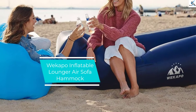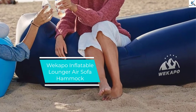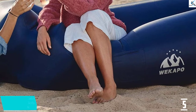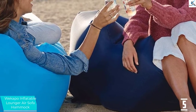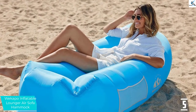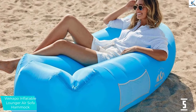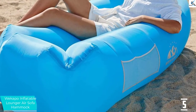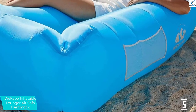Starting at number 5, we have the Wakapo Inflatable Lounger Air Sofa Hammock. This is another great air sofa bed. The product delivers easy inflation and is designed to offer quick and easy setup. There's no need for a pump when using this air sofa bed — it inflates easily without having to use your mouth as well.